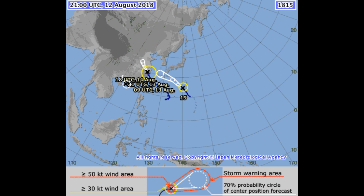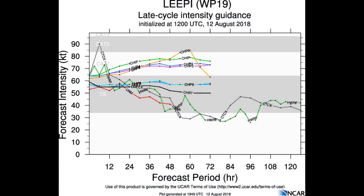In addition to Leapy, the Joint Typhoon Warning Center also has 20W as a tropical depression, and we'll have a look at that in our next slide.